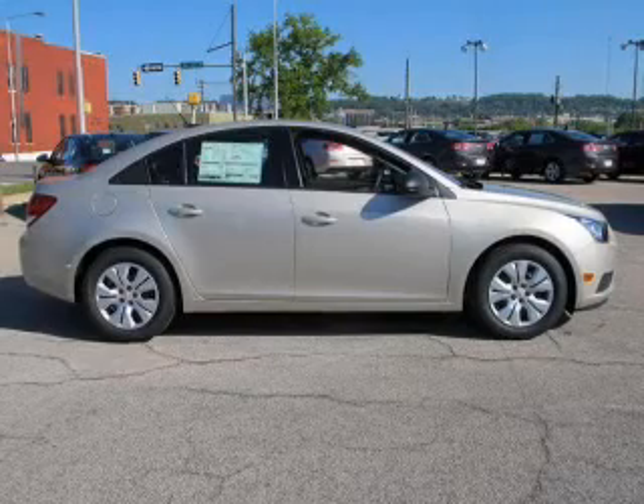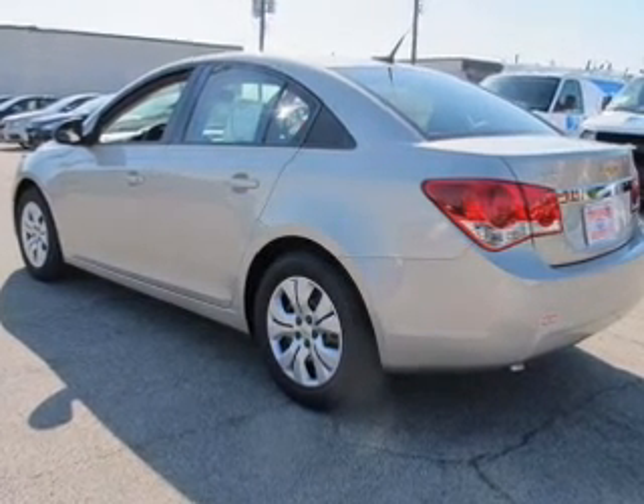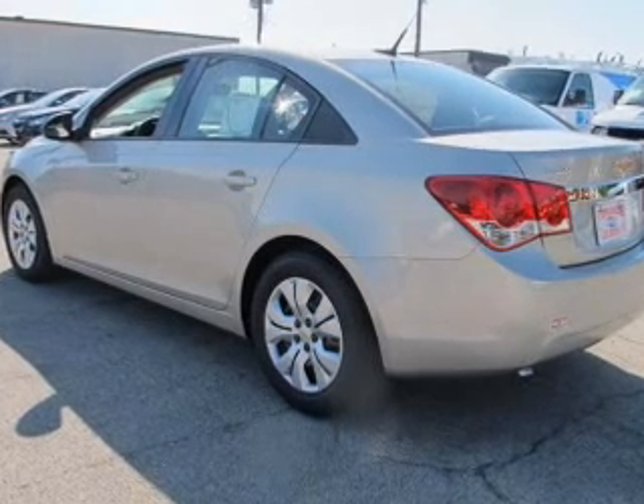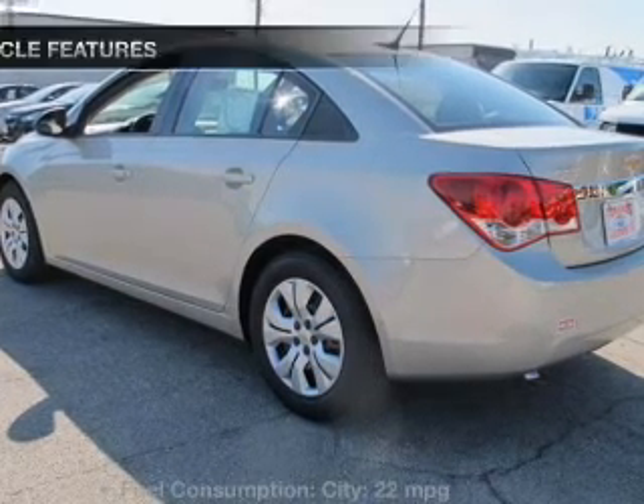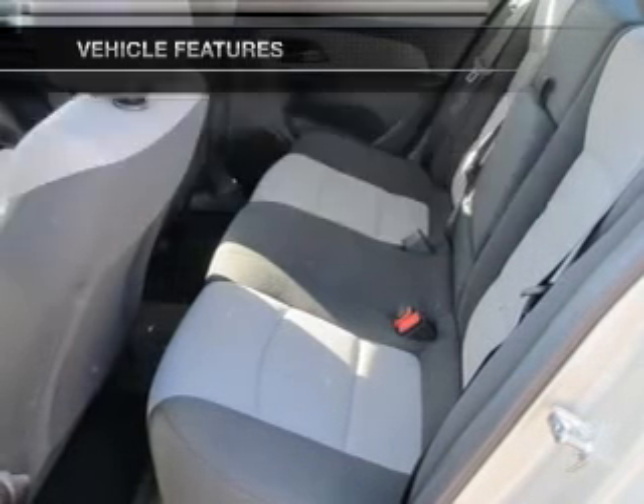You will appreciate the safety feature of anti-lock brakes. There are so many things to remember in our busy lives — let your vehicle do some of the work for you with memory settings. And with these notable features, you won't want to miss out on the opportunity to own this amazing ride.